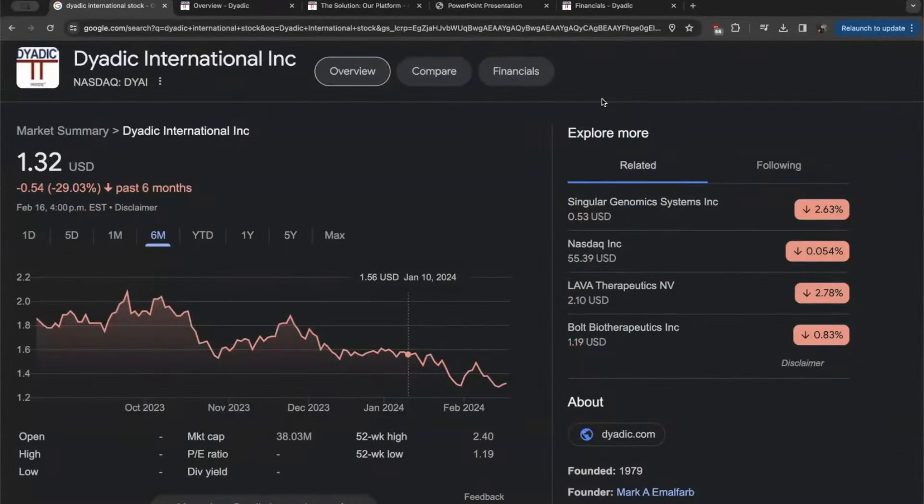Welcome back to the Undervalued Investor YouTube channel, where today we're taking a brief overview of Dyadic International — a company that has been trending to the downside but has some insanely large potential moving into the future. It currently trades on the NASDAQ under the ticker DYAI for just around a $40 million dollar market cap.